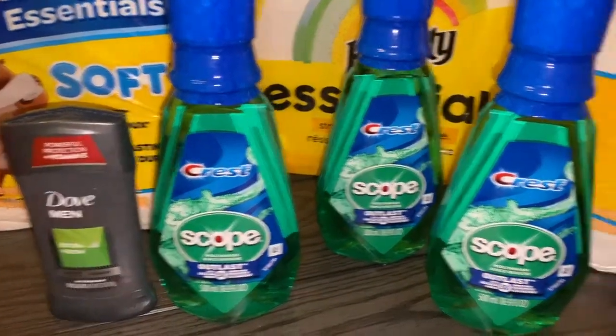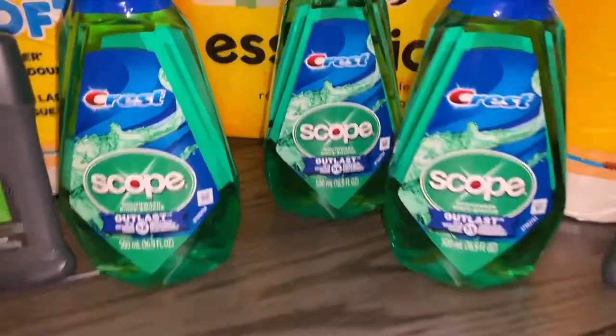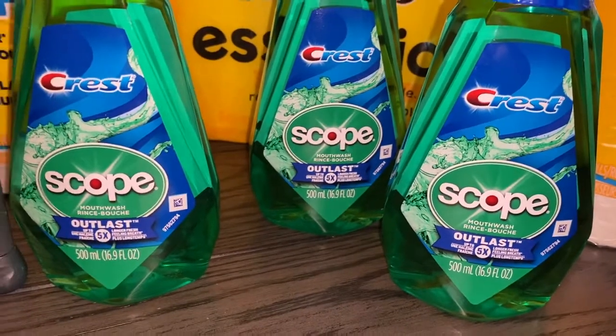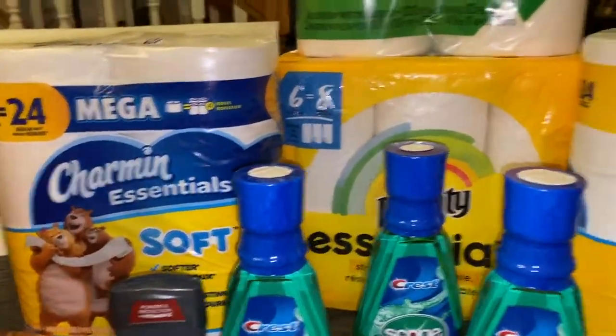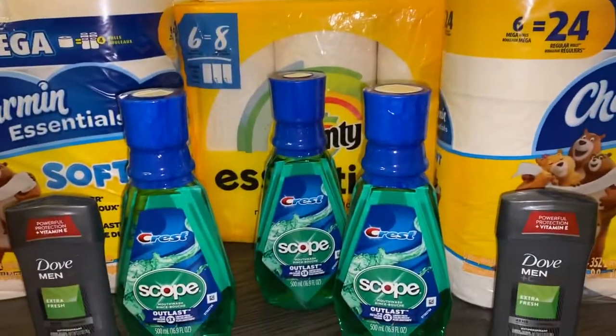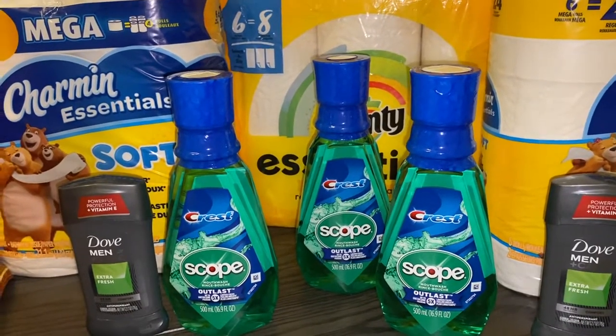I got a five dollar register reward for the Doves, then a four dollar register reward for the three Crest products, and then six dollars back for the Charmin and Bounty products that I purchased. So that was an additional fifteen dollars that I've got back to use at a later time.